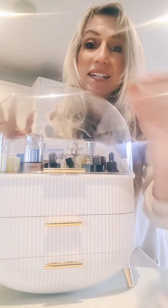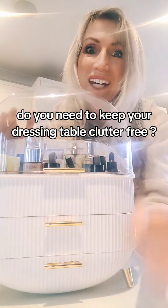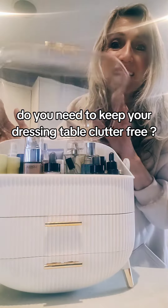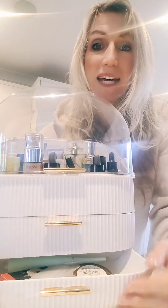If you're looking to get your dressing table clear from clutter, then keep watching. This item fits so much inside — it's got drawers, you can fit loads in. I will do a close-up of this in a minute.